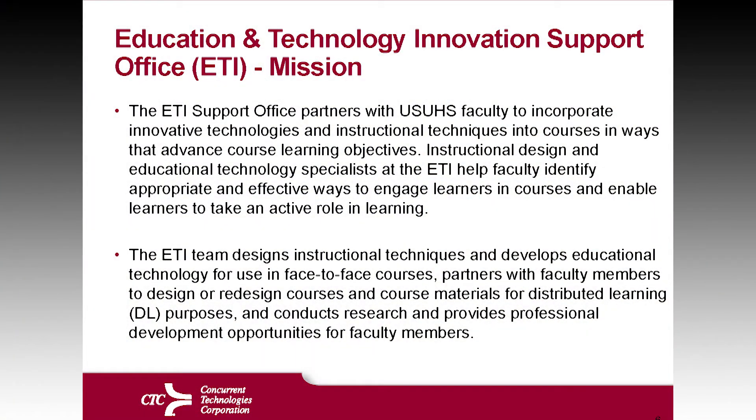The ETI team designs the instructional techniques and develops educational materials for use in both face-to-face settings, and partners with faculty members to design and redesign their courses for distributed learning.